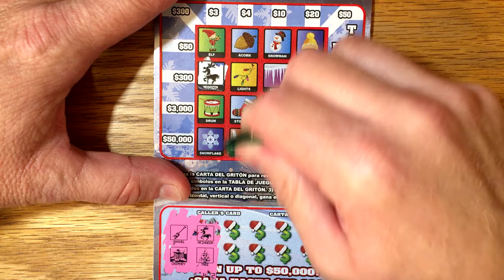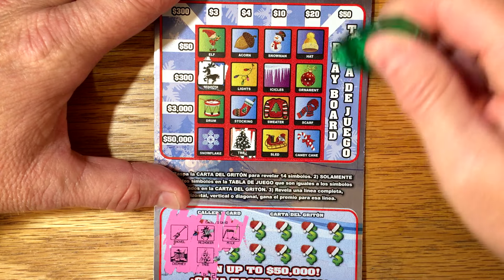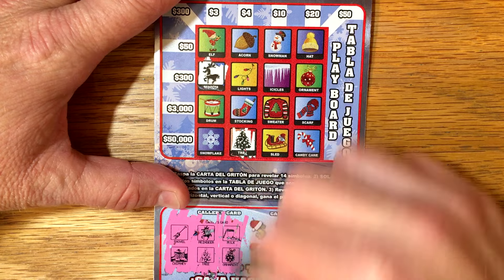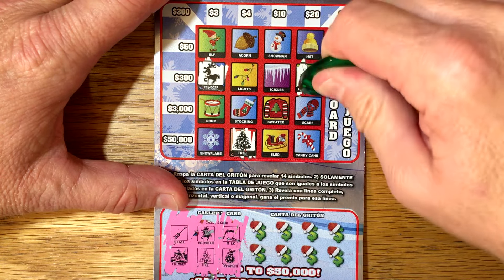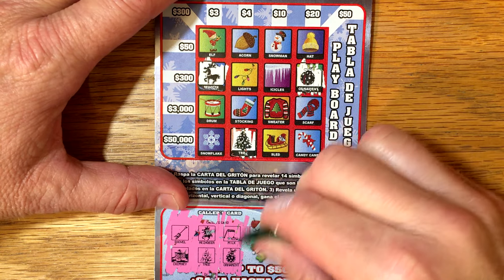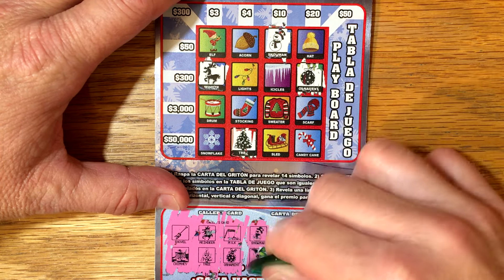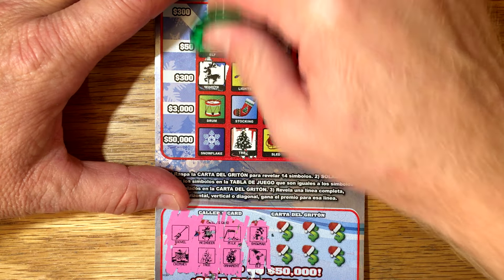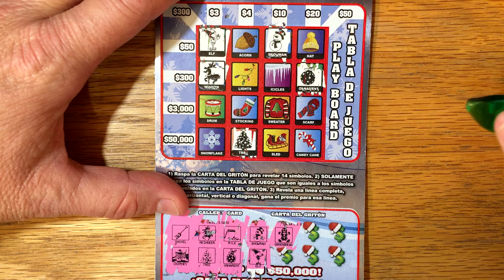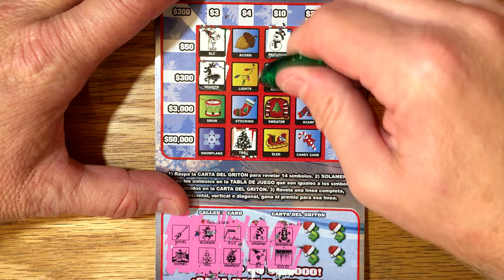Tree. A tree. Milk. Candy cane, but no milk and cookies. Ornament - we do have an ornament. I've never had a significant win on a loteria, so it would be nice if today was the day for that. Snowman - I see a snowman. Elf - I see an elf. A gingerbread man - I do not see him. Icicles - I see an icicle.